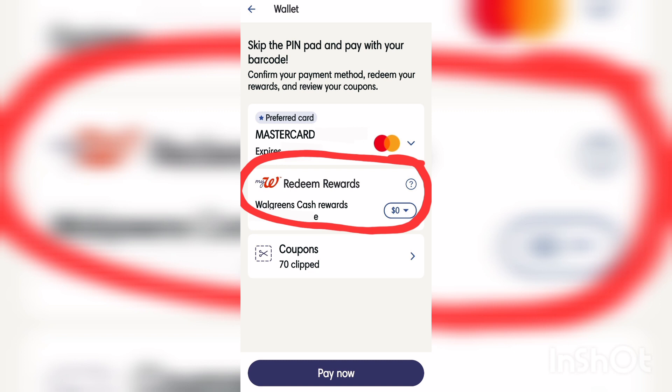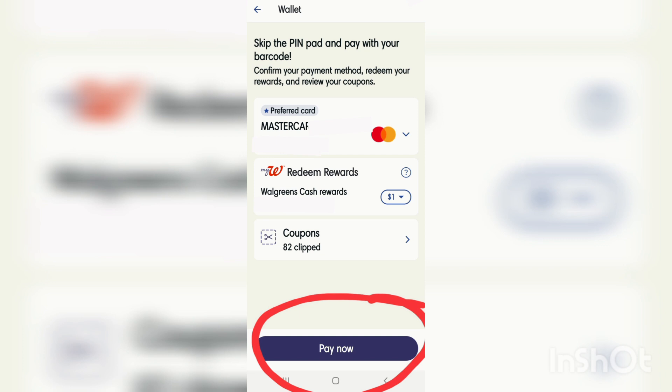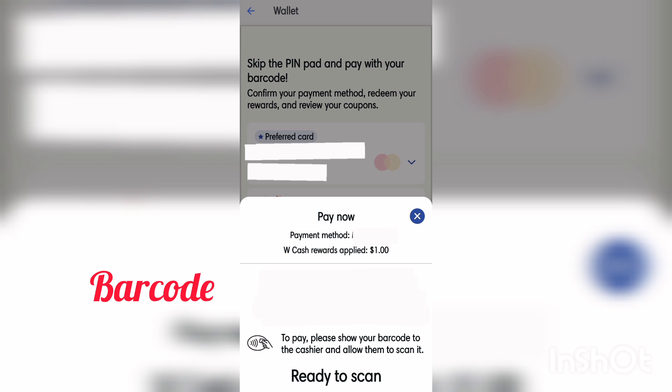On this page you can redeem the Walgreens Cash you want to use on your transaction. For example, if your total is $30 and your spend booster is Spend $25 Get $7 Walgreens Cash, you can redeem $5 Walgreens Cash. Once you've added the Walgreens Cash you want to redeem, click the 'Pay Now' button and it will show a barcode — just show that to the cashier to scan. It will automatically be deducted on your credit card. Contactless payment is required when using a paper booster and you also want to use Walgreens Cash.